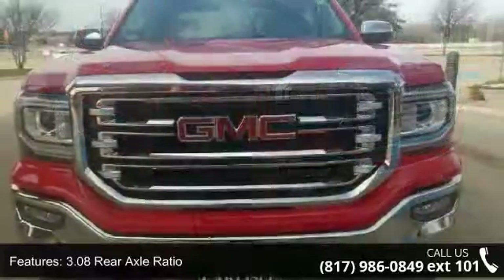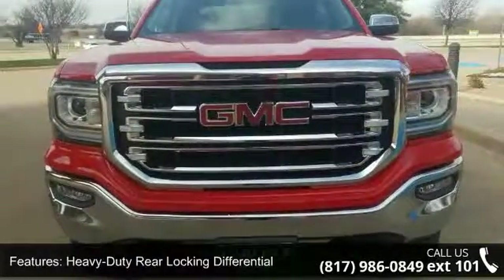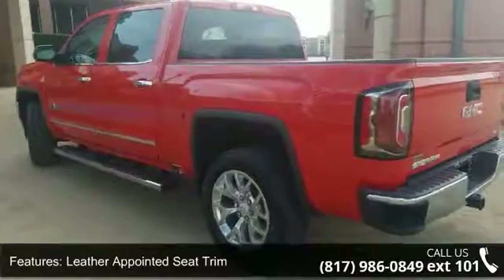Some of the top features included with this vehicle are 3.08 rear axle ratio, heavy duty rear locking differential, leather appointed seat trim, 10-way power driver seat adjuster, and heated driver and front passenger seats.